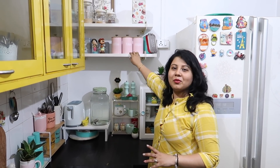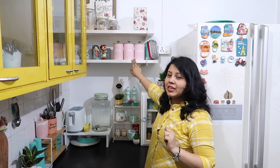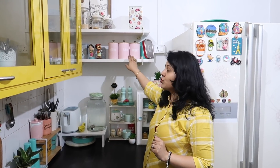I have renovated this portion. There is a shelf in the corner — a yellow shelf and also a white shelf. This shelf is made by Urban Ladder, recently added. This is a new collection — tea, coffee, sugar containers.